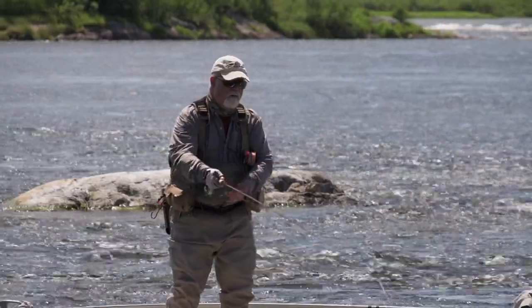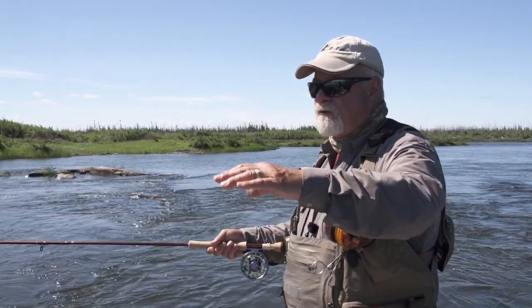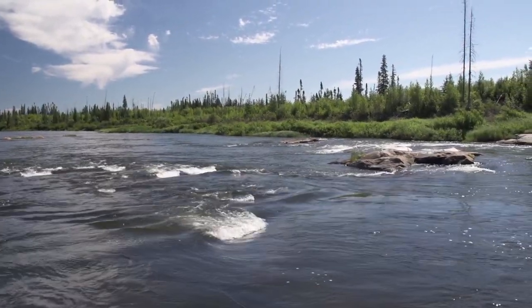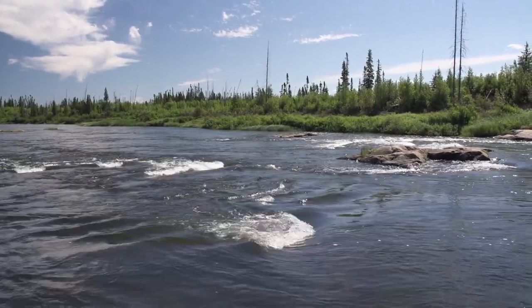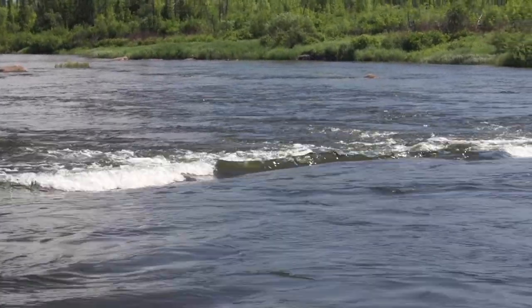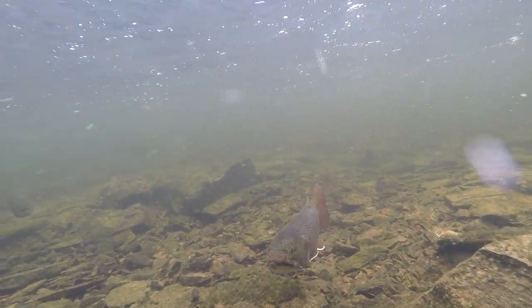In my experience, brook trout on big waters like this like it just above the rapids, right where the water dumps down. If you swing your fly right in front across it, that's generally where they are. Try to get it down — they're there because that's the first place the food is being washed down through the rapids, so it's an effective spot for them to hold.